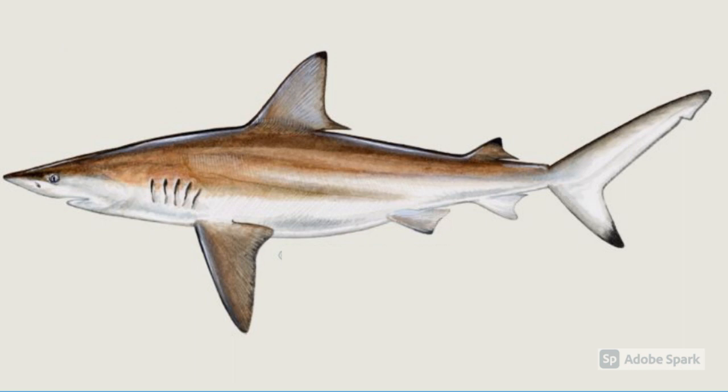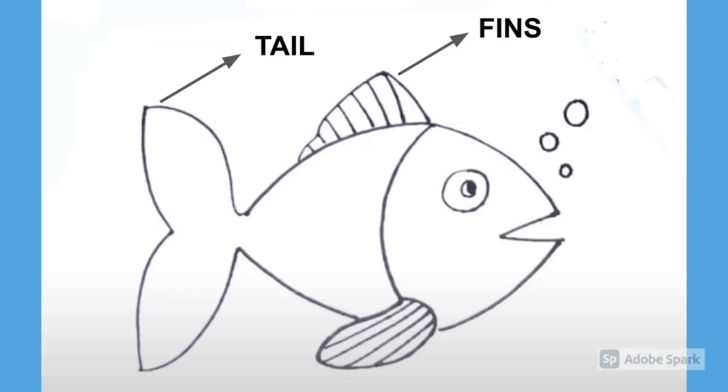A fish can easily swim in water since it also has a streamlined body, similar to that of a bird. This allows the water to flow around the fish's body. While swimming, its chest muscles make the front part of the body curve to one side while the tail curves to the other side. Then, with a jerk, the body and the tail curve to the other side, and this action moves the fish forward.